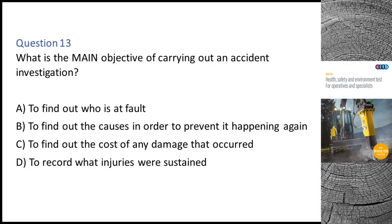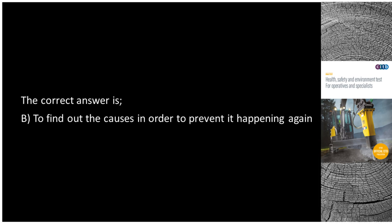Question 13. What is the main objective of carrying out an accident investigation? A. To find out who is at fault. B. To find out the causes in order to prevent it happening again. C. To find out the cost of any damage that occurred. D. To record what injuries were sustained. The correct answer is B: To find out the causes in order to prevent it happening again.